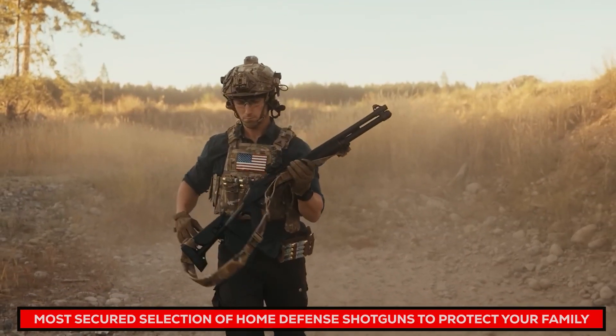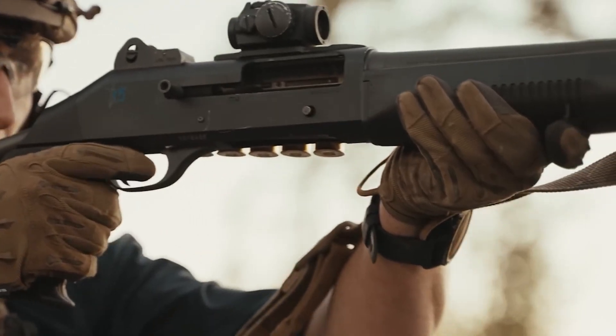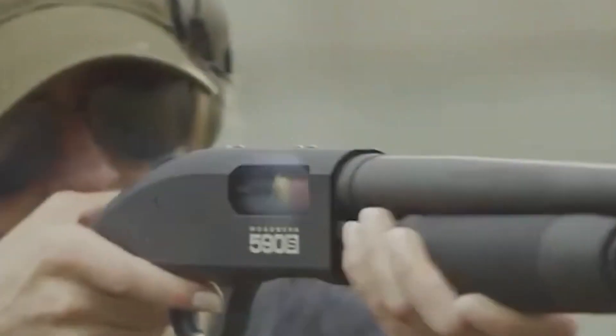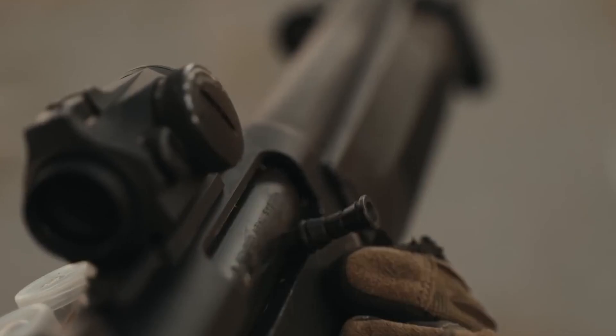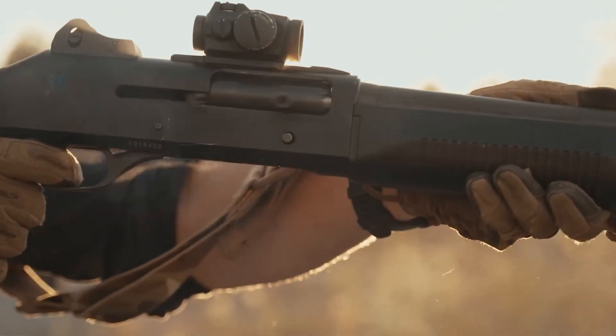Families are a top priority and protecting them should never be taken for granted. In this video, we have assembled the safest selection of home defense shotguns available, each offering power, accuracy, and intuitive designs specifically crafted to offer unsurpassed protection for our families.